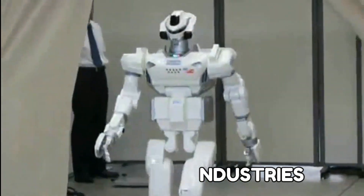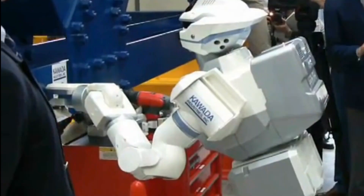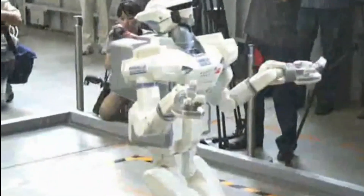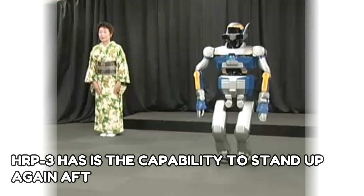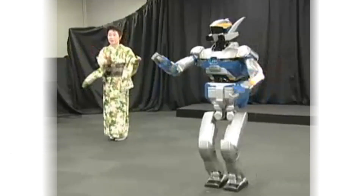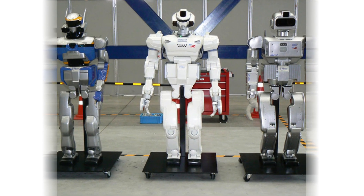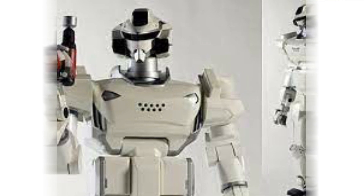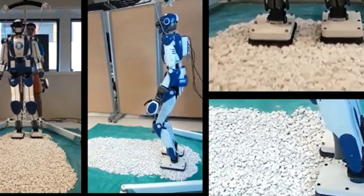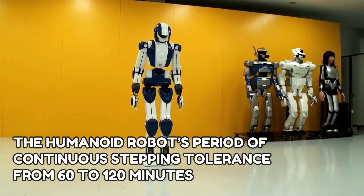HRP-3 by Kawada Industries. HRP-3 is a humanoid robot made for the human workplace and is the final robotic platform for the humanoid robotics project, promoted by Japan's Ministry of Economy, Trade and Industry (METI) through NEDO. An interesting capability HRP-3 has is the ability to stand up again after lying flat on the floor, either on its back or front — something Honda's ASIMO cannot do. The robot is dustproof and has water-resistant joints and an electrical system, as well as a cooling system to release internal heat. Its new high-output actuator extends the humanoid robot's continuous stepping tolerance from 60 to 120 minutes.